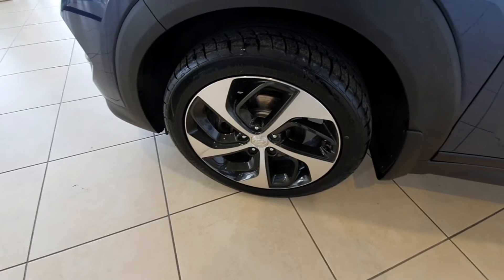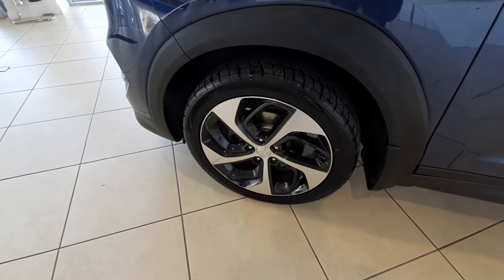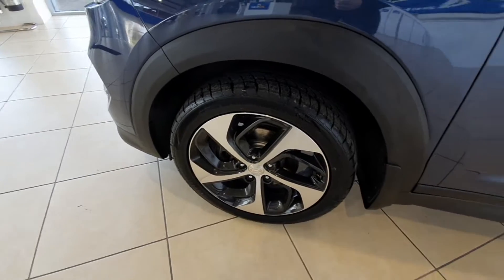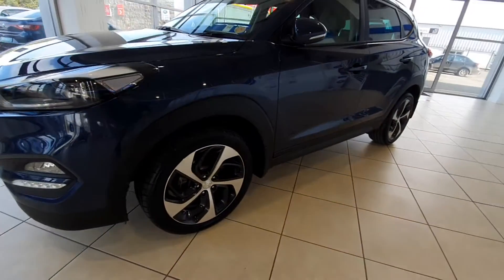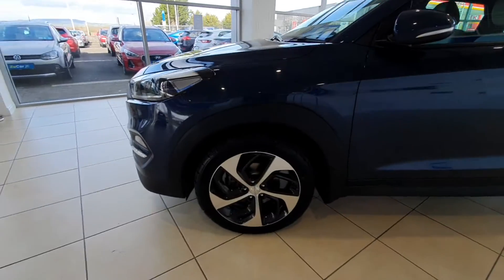It has all the bits and pieces on it. It has 19-inch diamond cut alloy wheels and the tyres all around are in fantastic condition. These wheels really do suit the body of the car — they complement the colour beautifully and are absolutely amazing on this car.